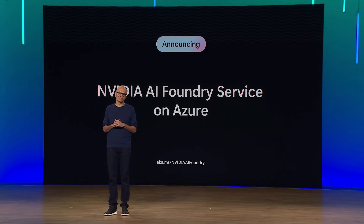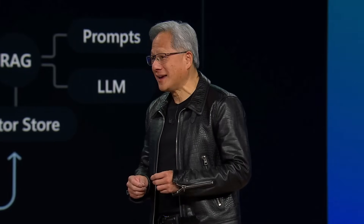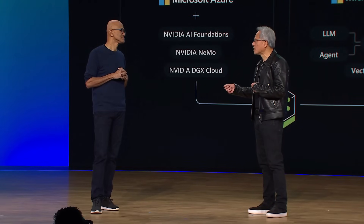Today, we are expanding our partnership by bringing NVIDIA's generative AI foundry service to Azure. I'd like to invite on stage NVIDIA founder, President and CEO, Jensen Huang. Leveraging NVIDIA's core assets — our AI expertise, our AI end-to-end workflow, NVIDIA AI Enterprise, and our AI factories now available on Azure called DGX Cloud — we are going to help customers build their own custom large language models. We're going to do for people who want to build their own proprietary large language models what TSMC does for us — we'll be a foundry for AI models.